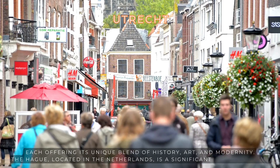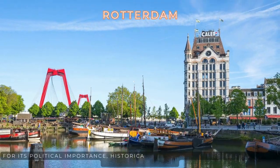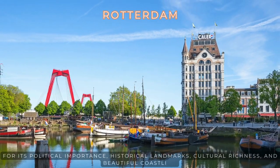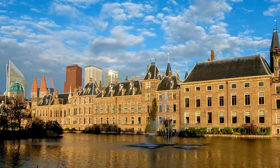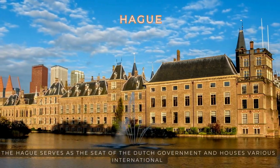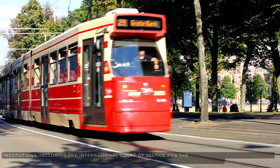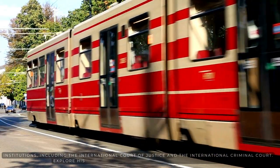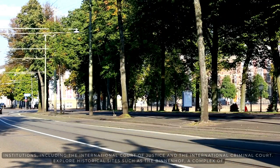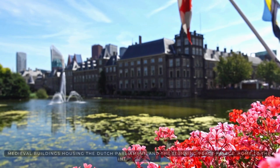The Hague, located in the Netherlands, is a significant city renowned for its political importance, historical landmarks, cultural richness, and beautiful coastline. The Hague serves as the seat of the Dutch government and houses various international institutions, including the International Court of Justice and the International Criminal Court. Explore historical sites such as the Binnenhof, a complex of medieval buildings housing the Dutch parliament, and the stunning Peace Palace.